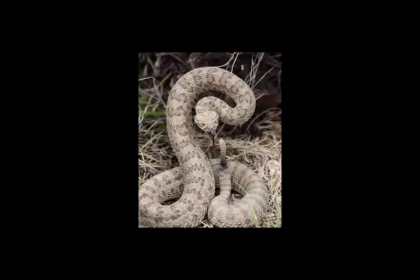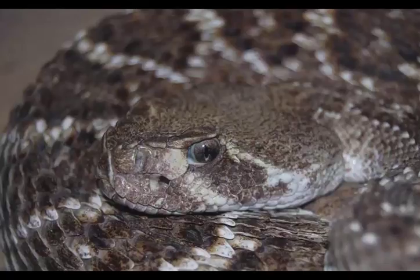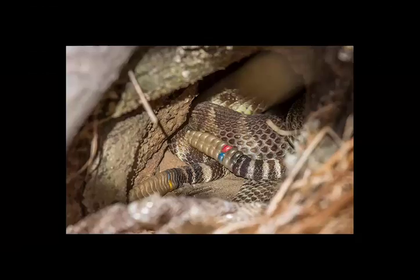Most forms are easily recognized by the characteristic rattle on the end of their tails, although a few island populations form exceptions to this rule. C. catalinensis has lost its rattle entirely; C. ruber lorenzoensis usually has no rattle; and both C. r. lucasensis and C. molossus catavinensis exhibit a tendency for rattle loss. The rattle may also be lacking in any species due to a congenital abnormality.